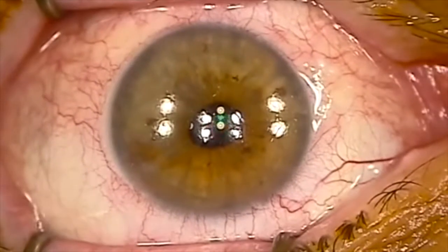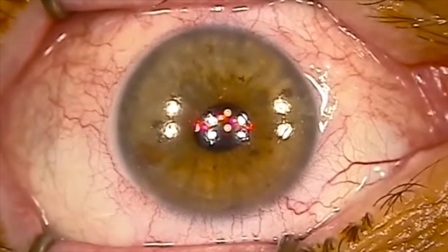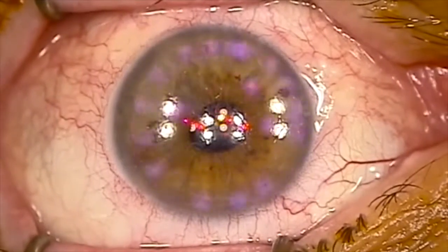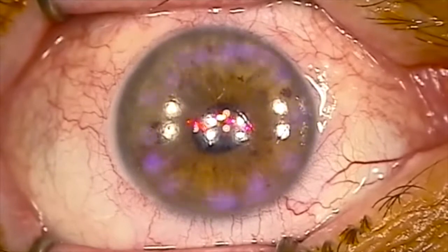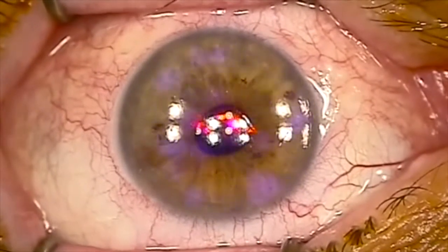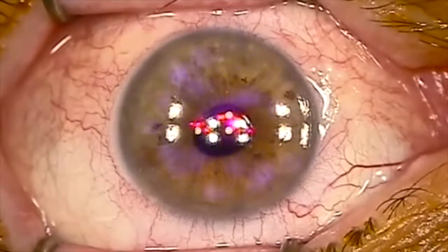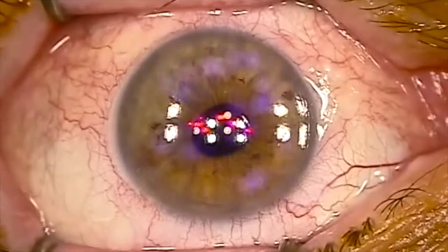Obviously, there'll be variations for whatever disease we're performing the procedure for. You can see the laser actually happening on a patient's eye here. This lasers away the diseased cornea. For example, in a patient with a corneal transplant, we might be lasering away irregular astigmatism and also some scarring.